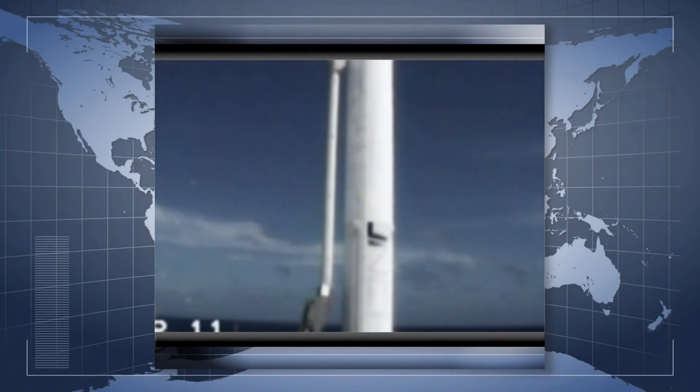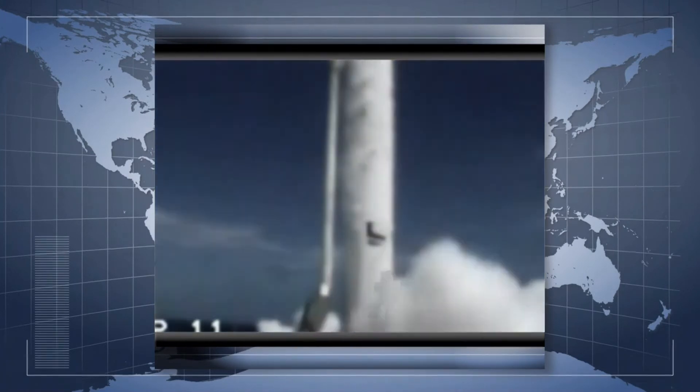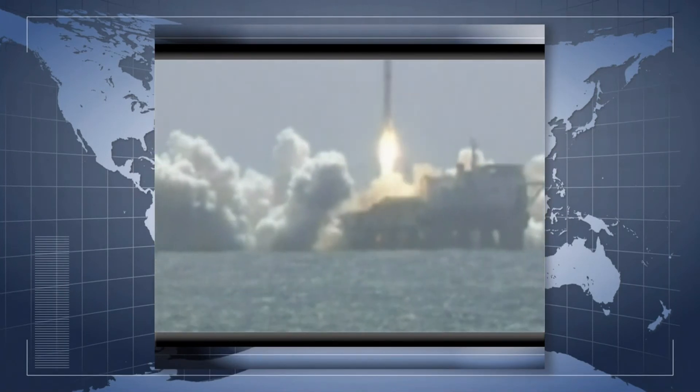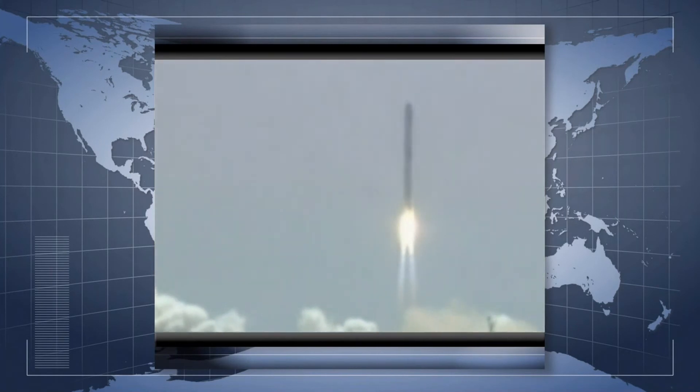10, 9, 8, 7, 6, 5, 4, 3, 2, 1 — liftoff! Main engine is at nominal thrust. Mission Director confirms RRS on communications. Liftoff command has been acquired. Pitch and yaw stabilization is nominal.